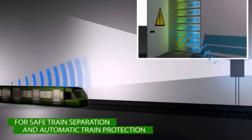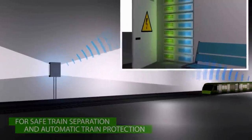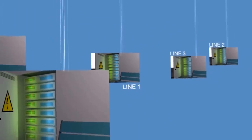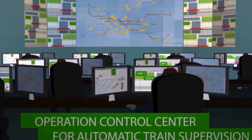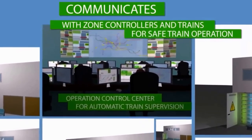For safe train separation and automatic protection, the zone controller communicates with OBUs via secure Wi-Fi and controls many trains on any one line. The OCC receives communication from zone controllers via a telecom backbone, ensuring a real-time view of metro traffic and its management.